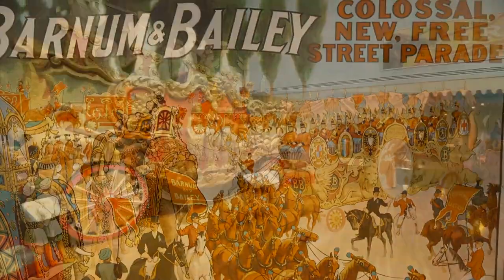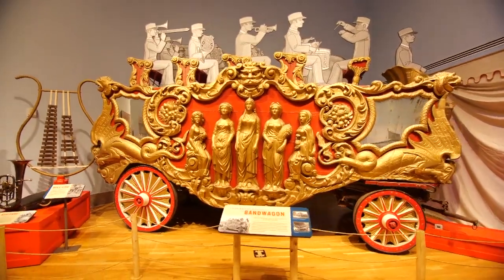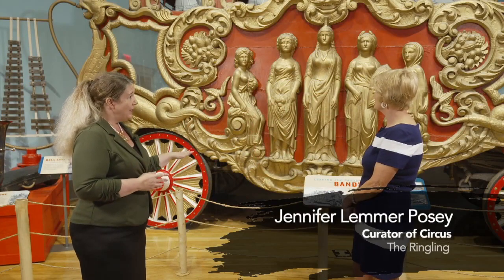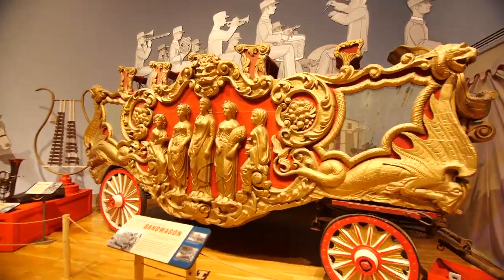The Five Graces bandwagon, which we are standing in front of, is one of the pieces dearest to my heart frankly. This bandwagon was built in 1878 for the Adam Forepaugh Circus. It would go on to tour Europe with Barnum and Bailey, and then ultimately come to Sarasota as part of the Ringling Brothers Barnum and Bailey assets.